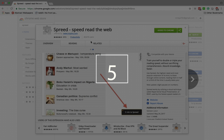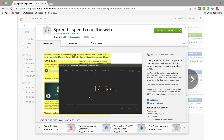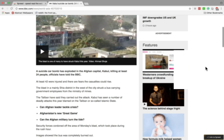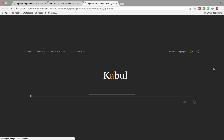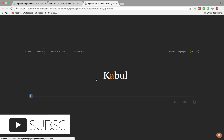The last Chrome extension on this list is called Spreed, and this extension will help you read much faster whenever you're reading an article or one of your own documents. All you have to do is press Command-Shift-V, and then it'll show up — you just click it, and it'll take that article. Here you can select the words per minute and how many words at a time, and it'll show you the content in a format so you can read it in less than one minute, instead of it taking a lot longer.